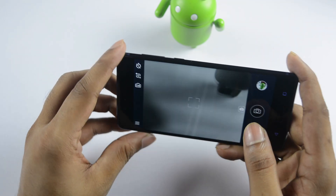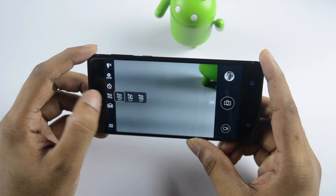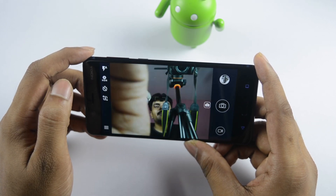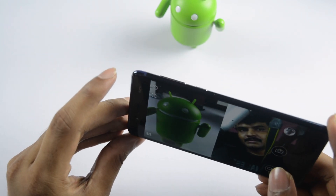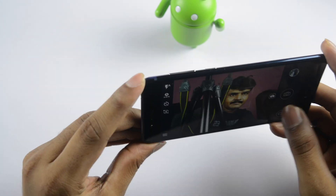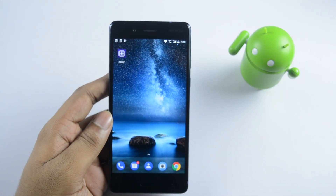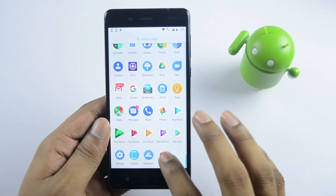We can select black and white photo mode using the monochrome sensor. We can switch between main rear camera, front camera, and dual camera mode. In dual camera mode, both front and rear cameras record simultaneously. I will show a video sample with dual camera — RGB and monochrome sensor — and a front camera sample. The video quality is also very good.